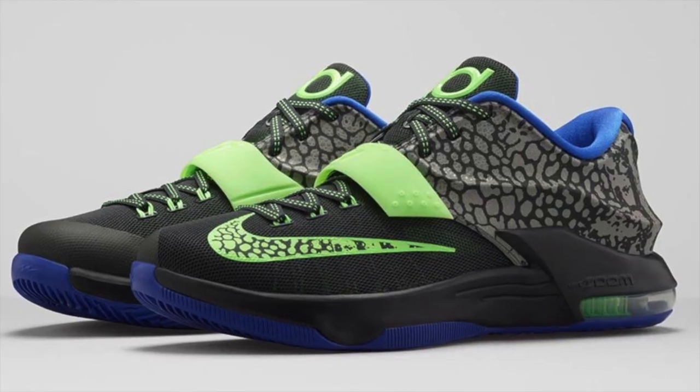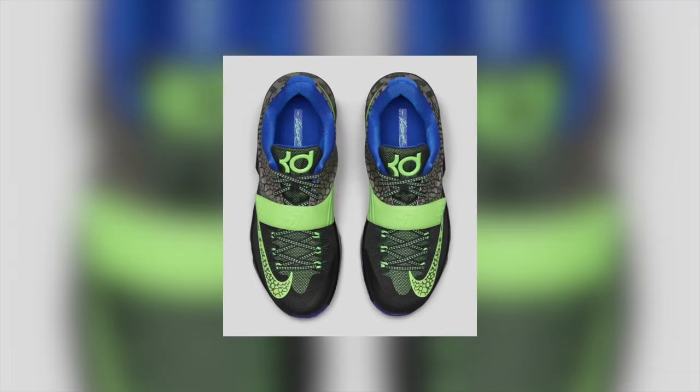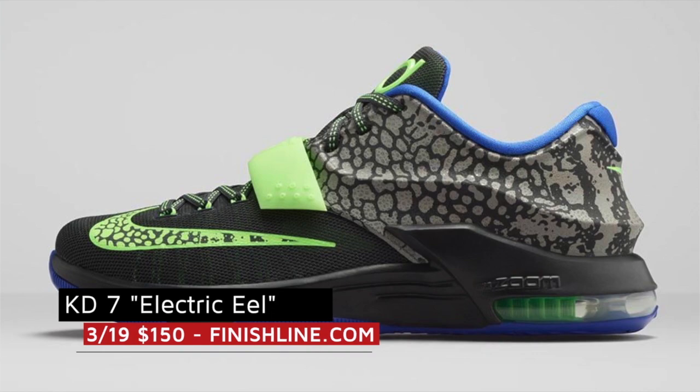This week kicks off with some basketball love or eel love depending on how you look at it. The KD7 Electric Eel is actually available right now and was inspired by KD's love of animal print. Those will cost you $150 over at Finish Line.